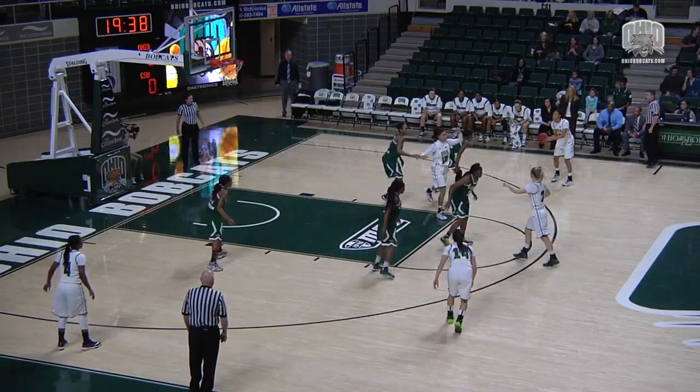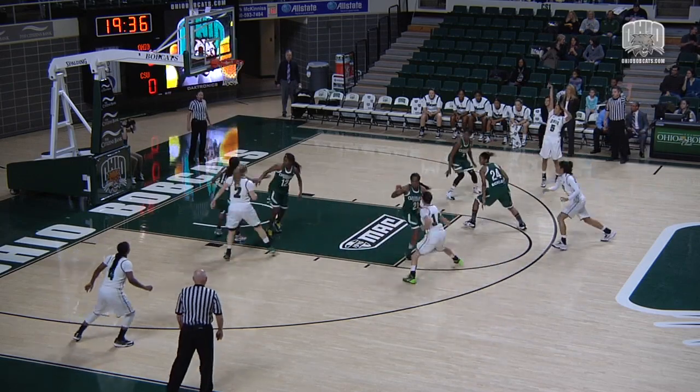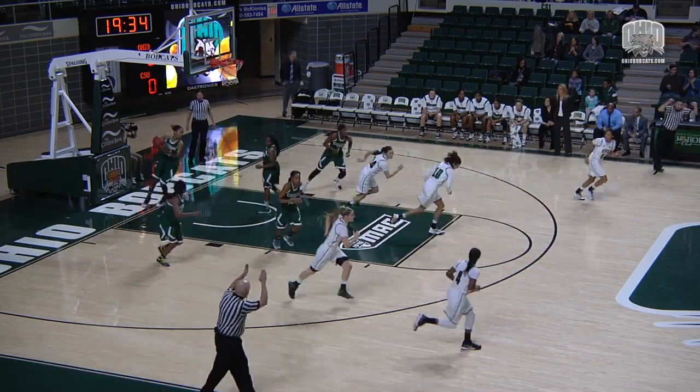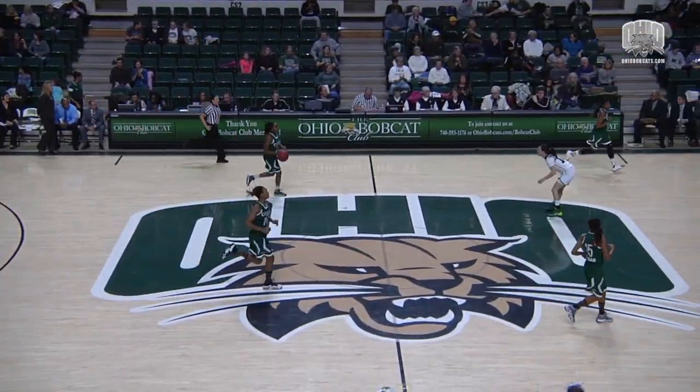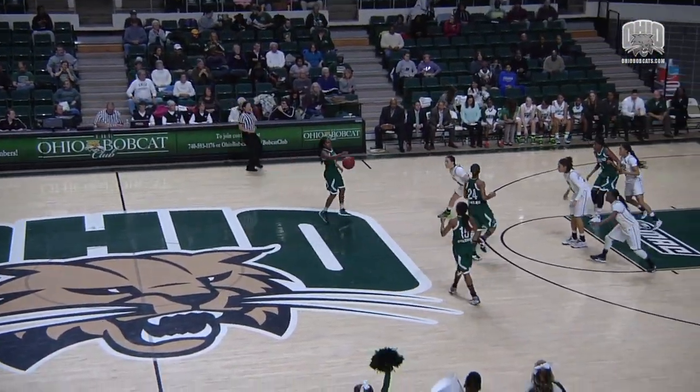With the basketball, it's Mariah Byers. She'll find Lampkins thinking about a three on the right side wing — she'll fire, and she'll hit it. A three for Kiki Lampkins, her first three points tonight. Ohio three, CSU zero.